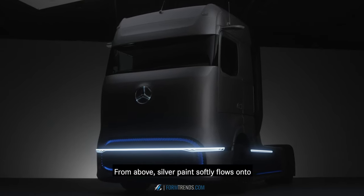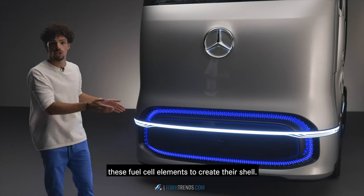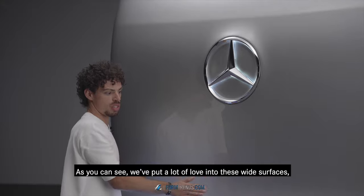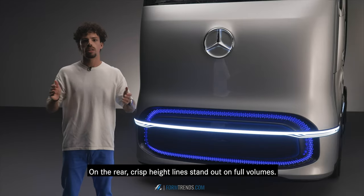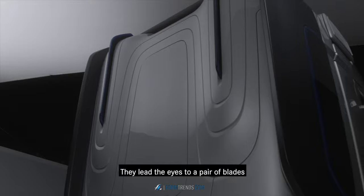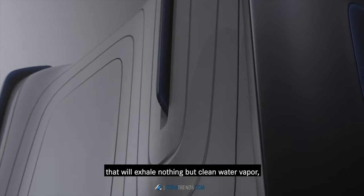From above, silver paint softly flows onto these fuel cell elements to create their shell. And as you can see, we've put a lot of love onto these white surfaces, reducing lines and focusing on clean and sensual volumes. On the rear, crisp height lines stand out on full volumes. They lead the eye to a pair of blades that will exhale nothing but clean water vapor.